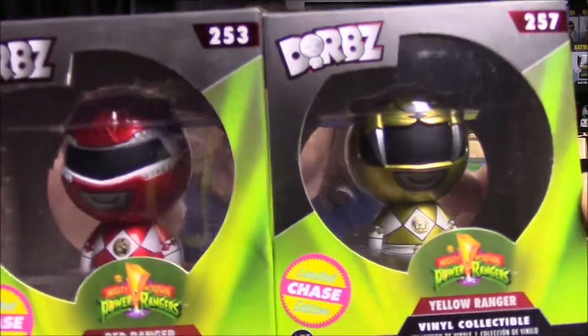These were what I was kind of waiting for to do a video, because I wanted to do the Rita and Zordon and also the Alpha, and I knew they also had chase dorbs. So these are the chase dorbs — they have the chase stickers on the sides. We'll start with the Yellow Ranger. I had to order these because not many stores around here sell dorbs, and if they do they don't have Power Rangers. Our Toys R Us does but I searched every time and they never have them.